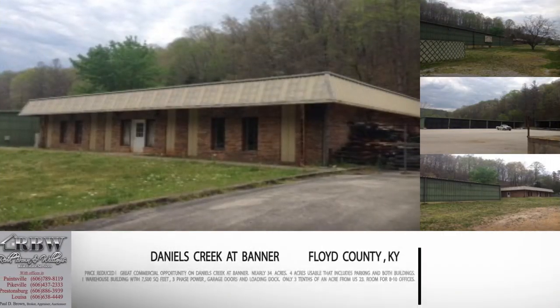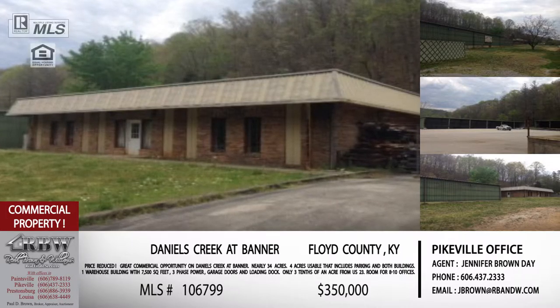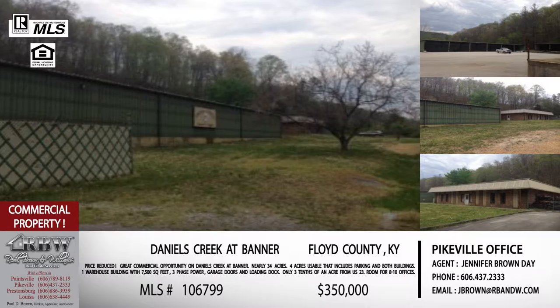These are all Jennifer's listings. Send her an email at jbrown@rbnw.com and ask about Cedar Creek Phase 7 lots — she'll email you maps and meet you up there. If those lots aren't the right fit, they also have other lots listed on Cedar Creek and in various parts of the county.